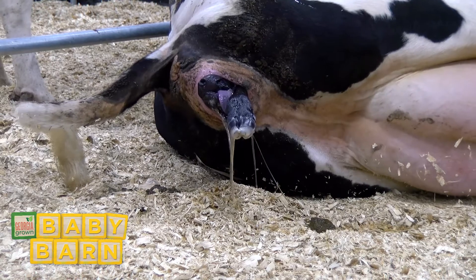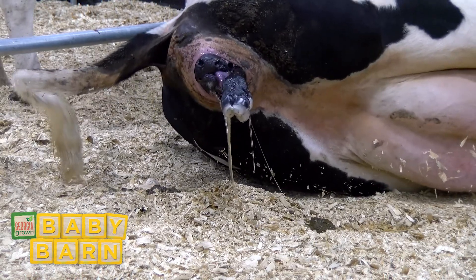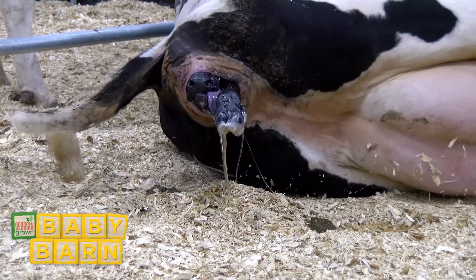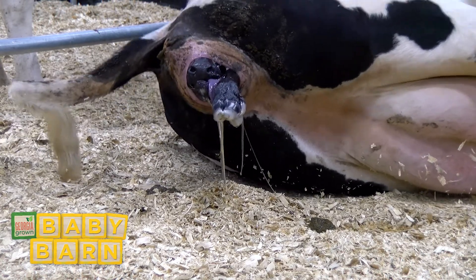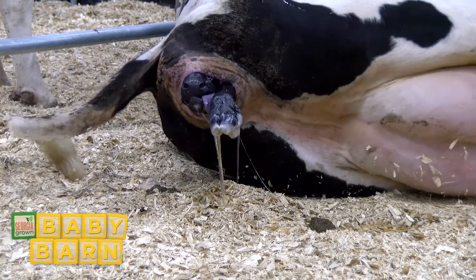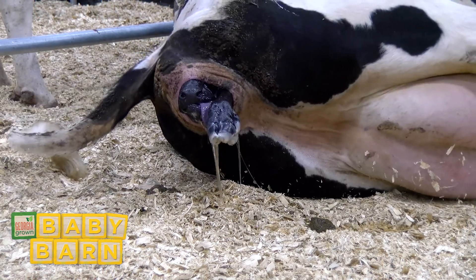We're seeing a normal presentation for delivery in this case, with two front legs appearing first and the head tucked just between and above the feet. Can you see that calf's tongue sticking out and wiggling? That's a great sign of a healthy calf ready to come into the world.